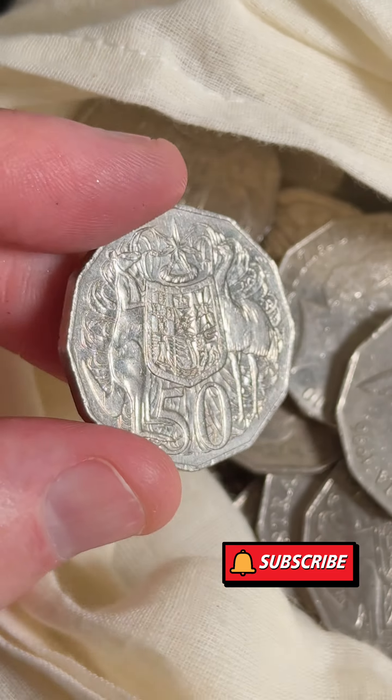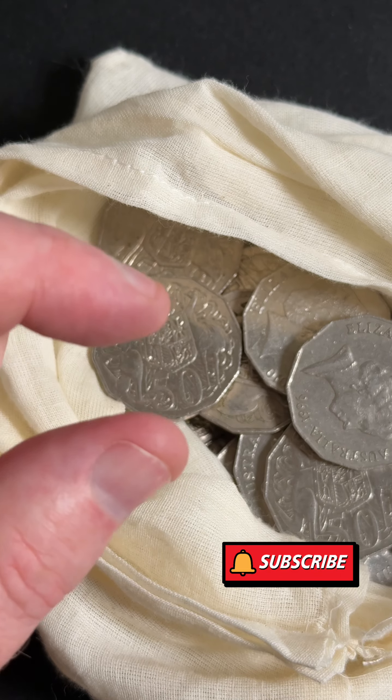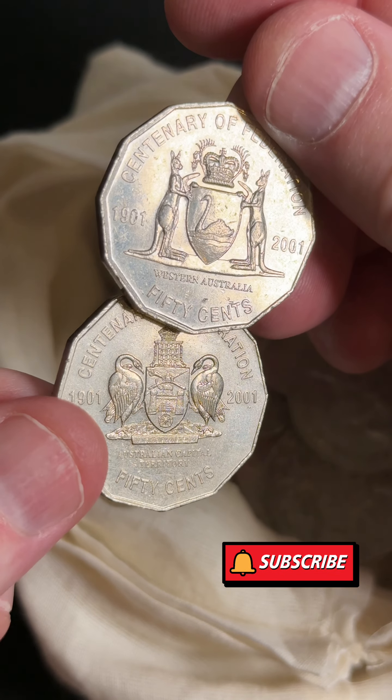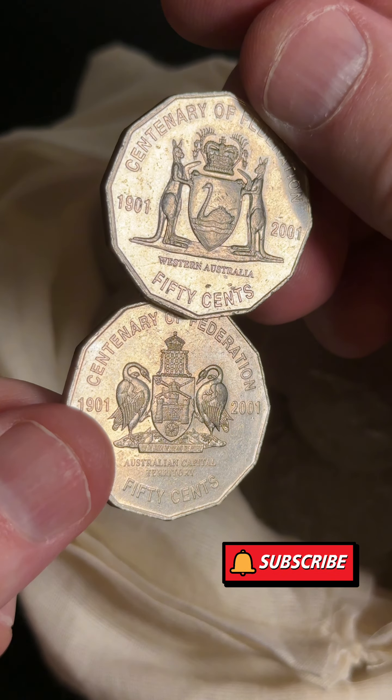Last coin - 2013. But yes, those Centenary of Federation state and territory coins are all awesome coins to put into your collection.